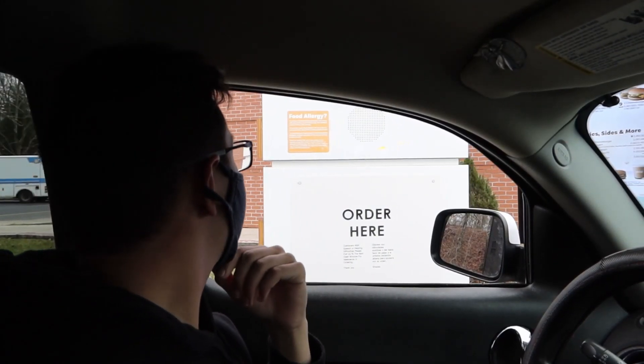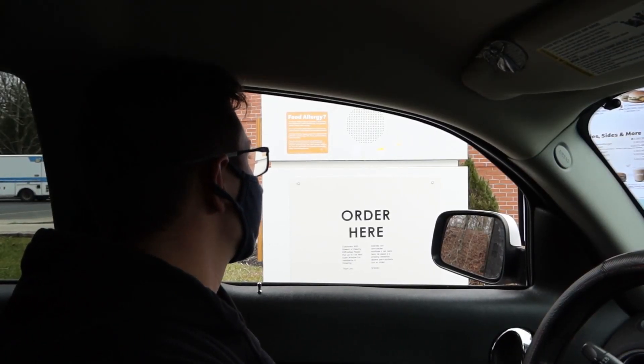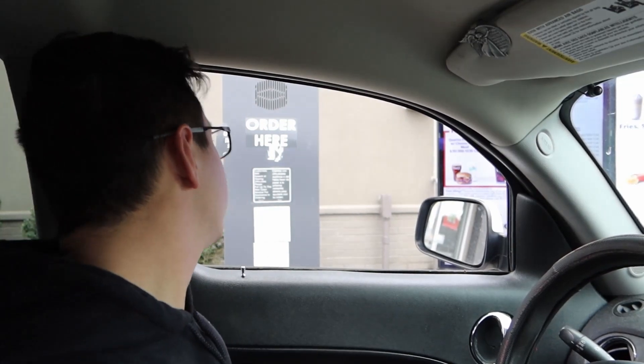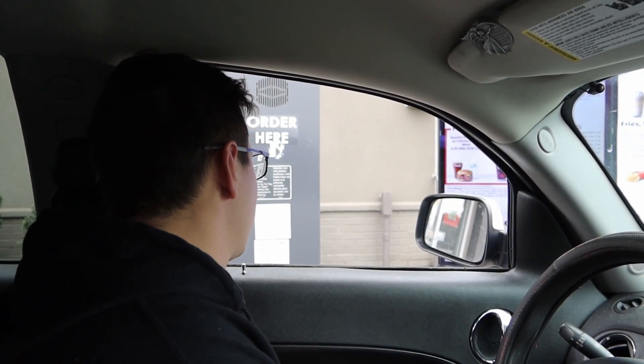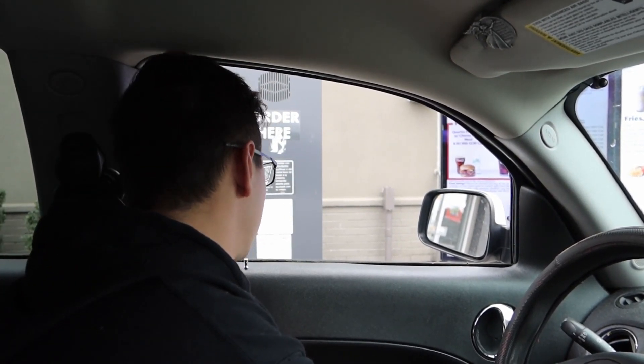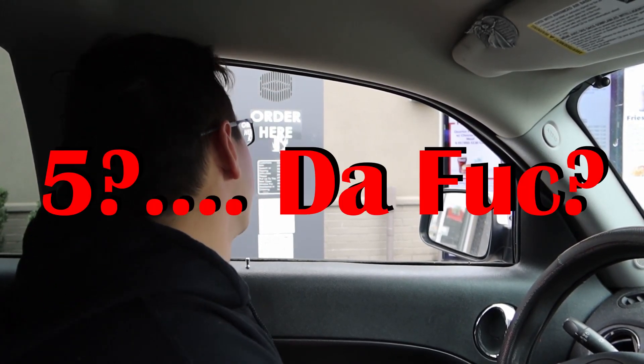Can I take your order? Yeah, do you guys still have Pokémon cards? No. What?! No more Pokémon cards? Nope. That's a shame. May I take your order? Yeah, do you guys still have the Pokémon cards by any chance? Yes! Okay, I'll take one Happy Meal. How many Pokémon packs can I possibly buy? Five.